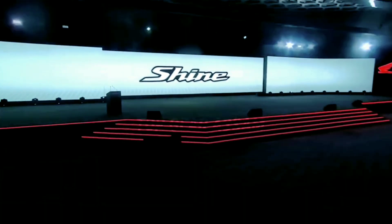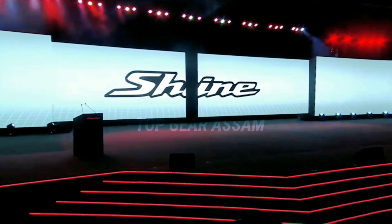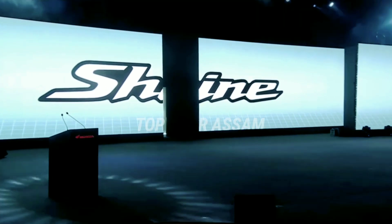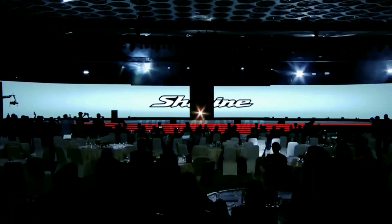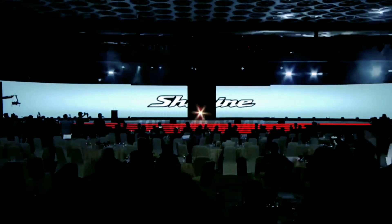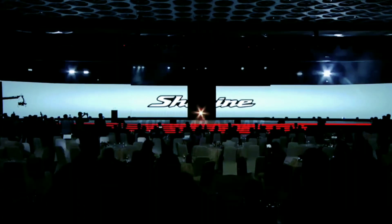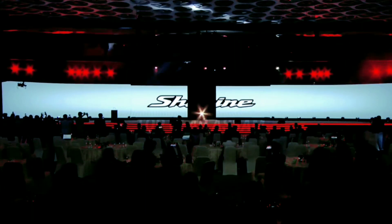The bookings for the motorcycle have been opened. The motorcycle is specifically designed to be used on a daily basis in city traffic, targeted at the rural and semi-urban markets. It will be competing against motorcycles like the Hero Splendor Plus, Bajaj Platina 100, and TVS Star City Plus.